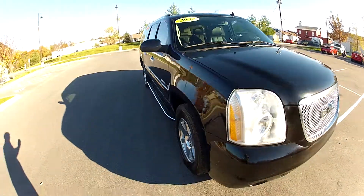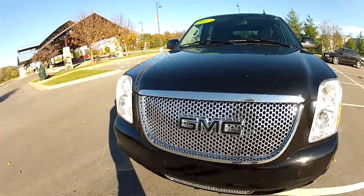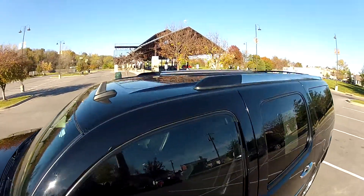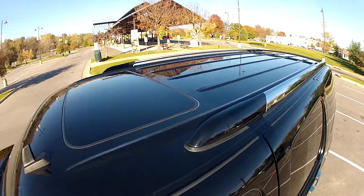As you can see, the black paint shines deeply. You have your sunroof and roof rack.